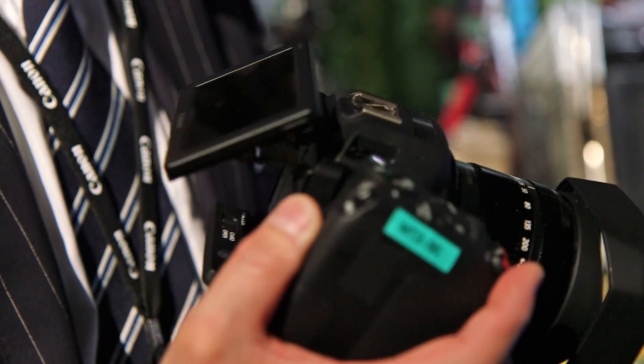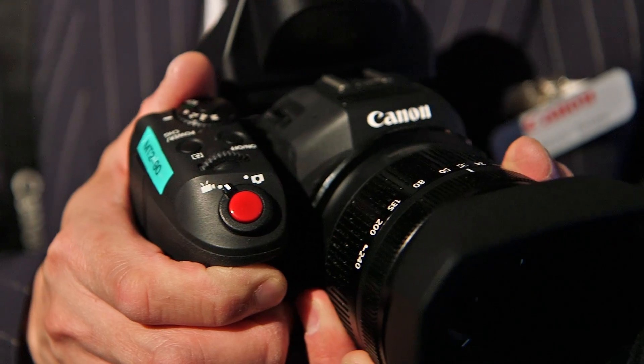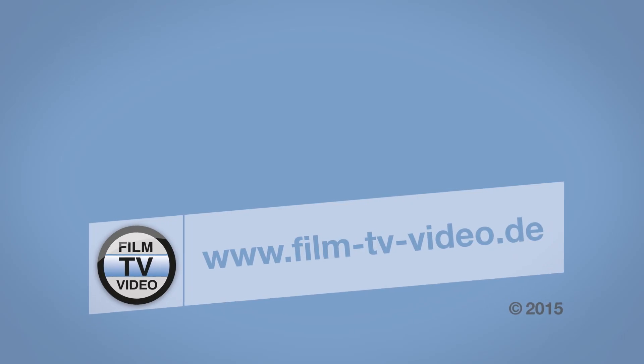The price of this camera is 1,999 euro including VAT, and it will be available in June.